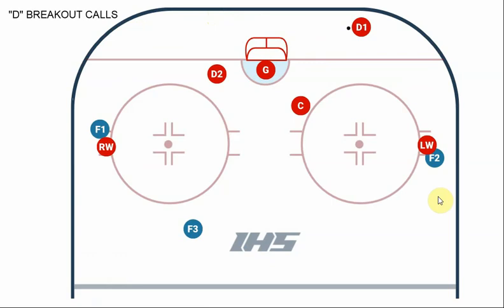D2 will call "center" if the forecheckers pinch the boards on both sides and leave the center of the ice wide open. This is the most dangerous of all the options because we're moving the puck through the house. But if this is the best option, it can be done. I would stress this is the one you do not make blindly — if you can't visually confirm your passing lane is clear, do not make this play. If the wingers are both covered and the center is wide open, D2 yells "over center," we hit the center, and he skates up and we're on our way.